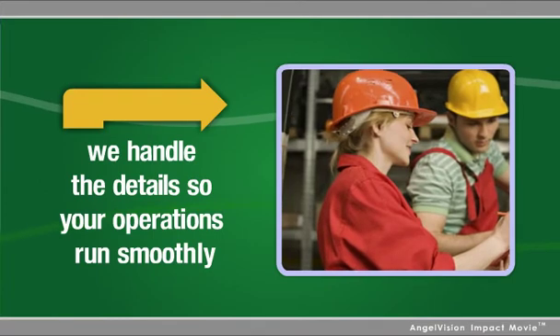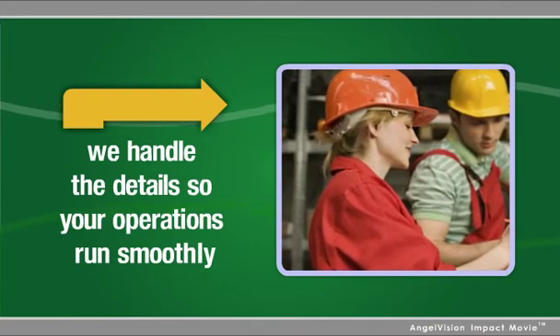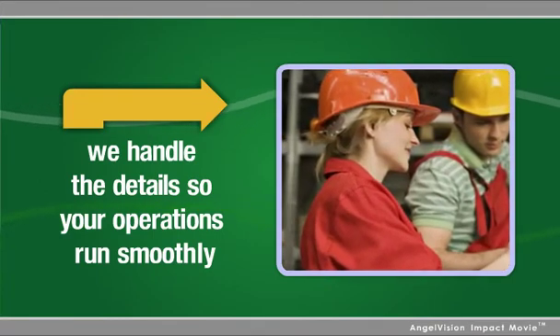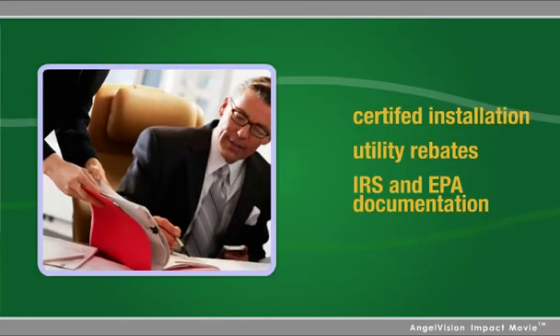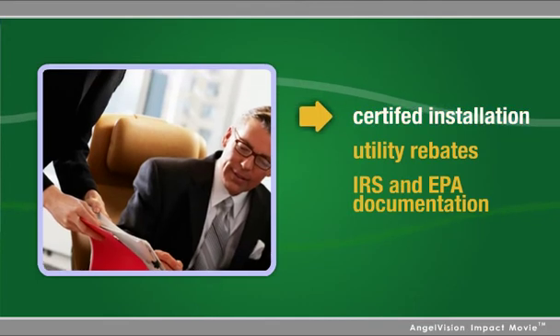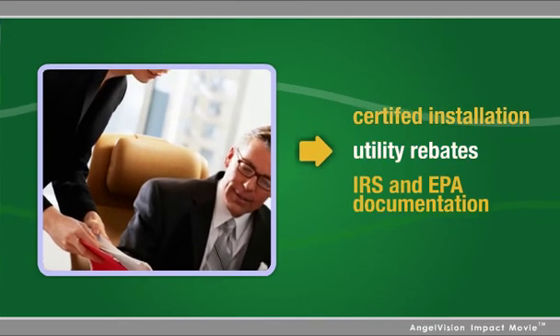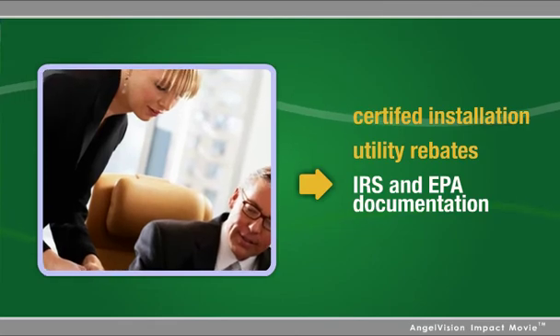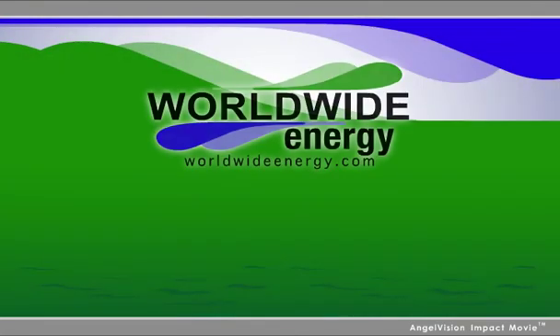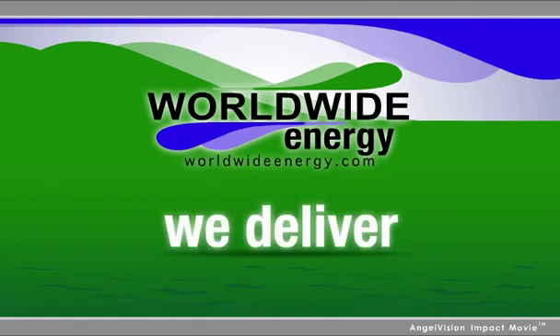One of our dedicated project managers will manage the installation to prevent disruptions to your operations and keep you updated throughout the process. Most importantly, at the project's conclusion, we'll certify your installation, obtain your utility rebates, and provide IRS and EPA documentation. You can relax knowing Worldwide Energy is committed to your satisfaction and will deliver what was promised.